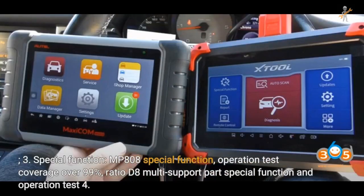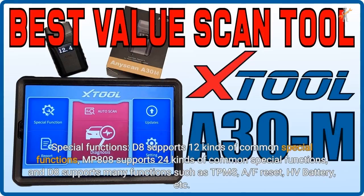For Honda special functions, MP808 operation and test coverage is over 99%, with multi-support for part special functions and operation tests. D8 supports 12 kinds of common special functions; MP808 supports 24 kinds. D8 also supports functions such as TPMS, A/F reset, and HV battery.